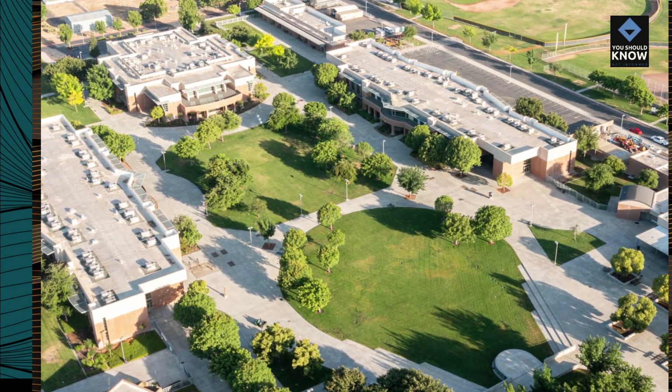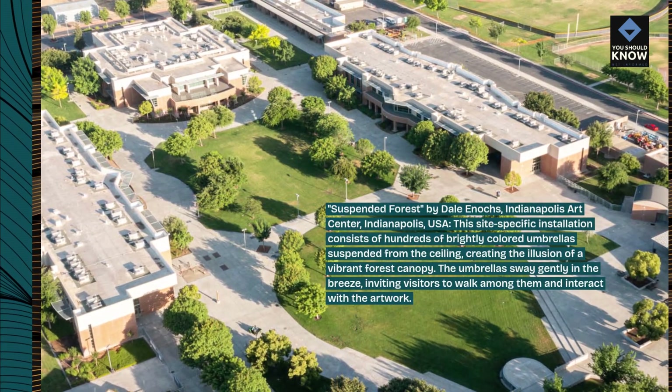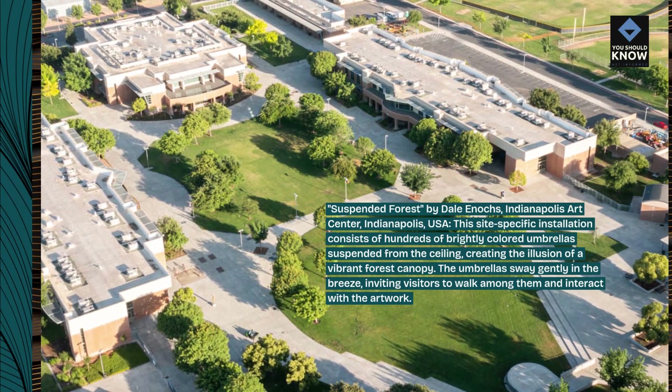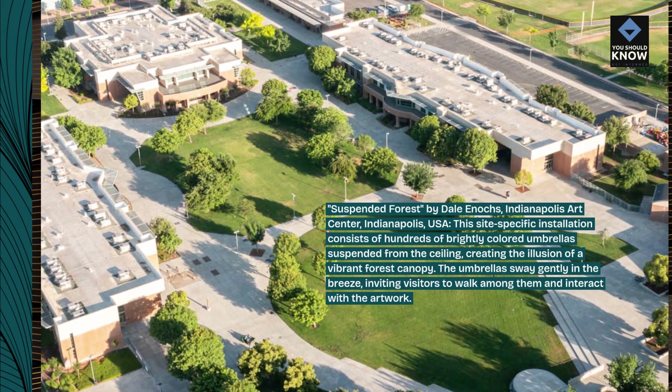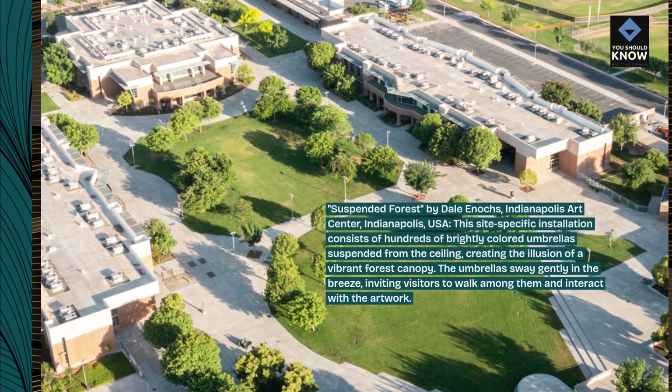Suspended Forest, by Dale Enix, Indianapolis Art Center, Indianapolis, USA. This site-specific installation consists of hundreds of brightly colored umbrellas suspended from the ceiling, creating the illusion of a vibrant forest canopy. The umbrellas sway gently in the breeze, inviting visitors to walk among them and interact with the artwork.